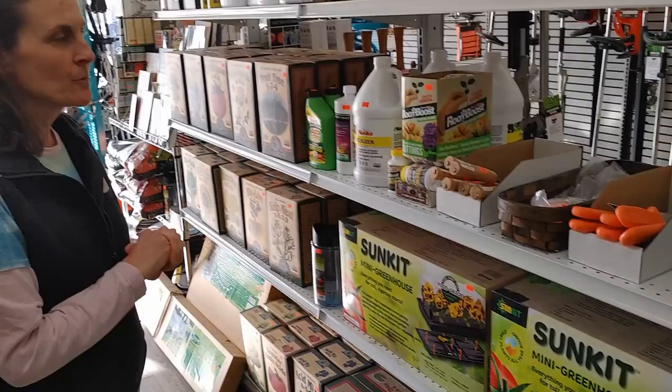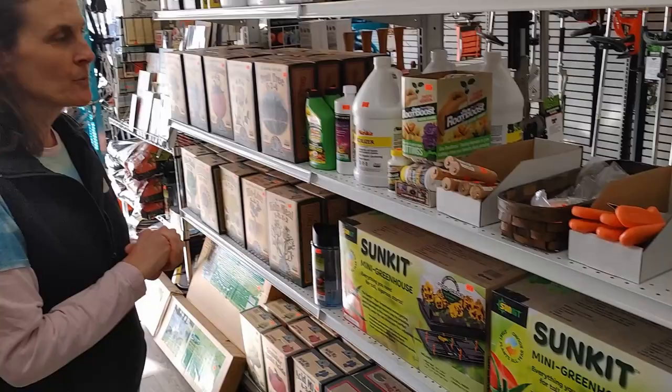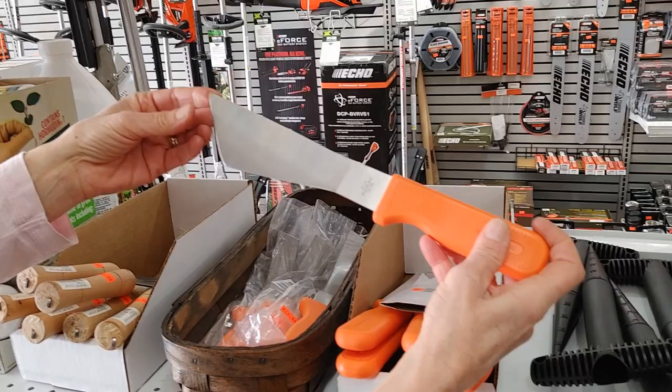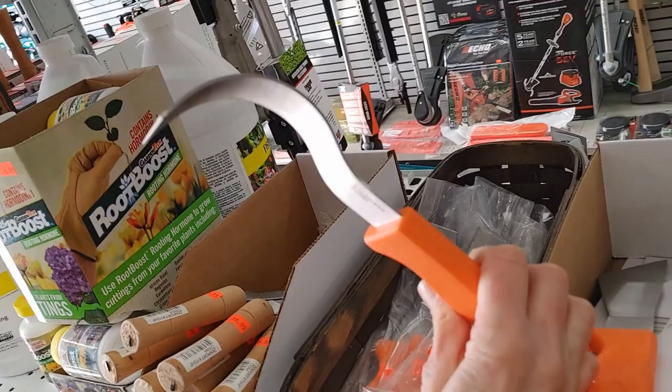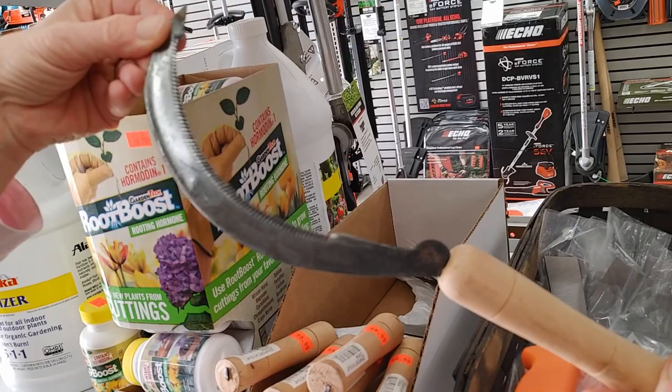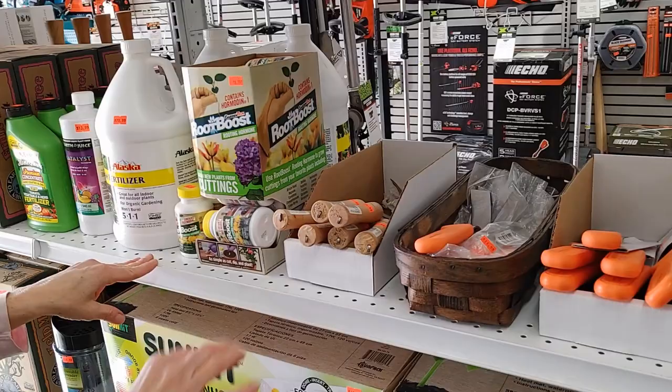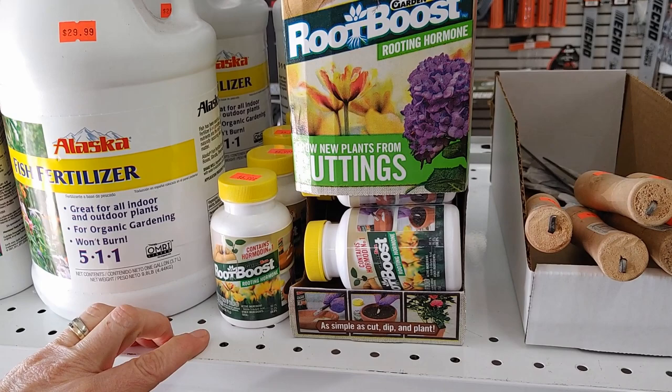Over here we have some unique hand tools. This is a harvesting knife, mostly used for lettuce. This here is a broccoli harvesting knife — kind of unique, probably not something you're going to find at big box stores. We also have a scythe, kind of an interesting little tool. We also carry this root boost — that's something you're going to need if you want to take cuttings from plants you already have.